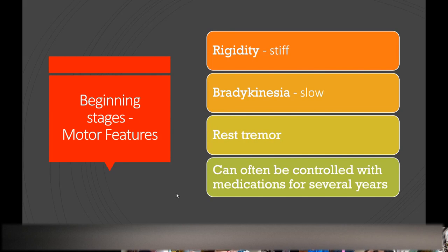At some point, when the abnormally folded proteins start affecting the top of the brainstem — called the midbrain — that's when patients start getting the typical classic Parkinson's symptoms that we think of as the beginning stages of Parkinson's: slowness, stiffness, and tremor.